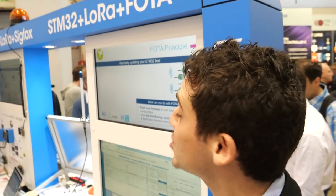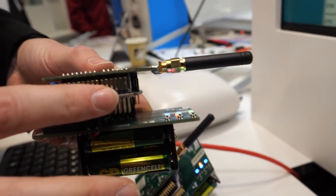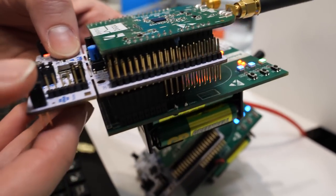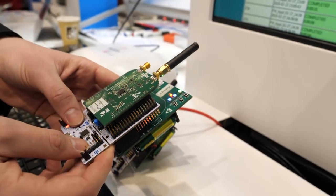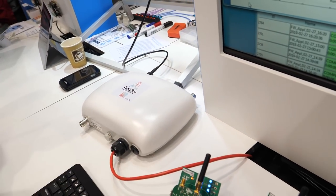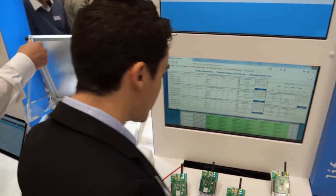Today we are demonstrating our ability to perform firmware upgrade over the air with LoRaWAN protocol. On the hardware side we have an STM32L4 on the Nucleo board and a Semtech transceiver, the SX1276. Behind that there is a custom board whose purpose is to show the behavior of the current firmware running on it. In terms of network, we collaborated with our partner Actility to perform this demonstration. The firmware upgrade is performed through the LoRaWAN protocol.